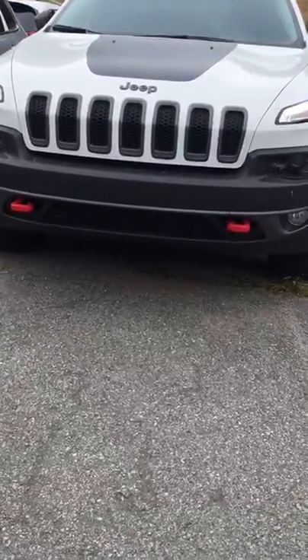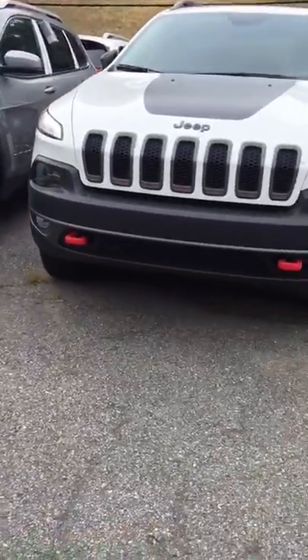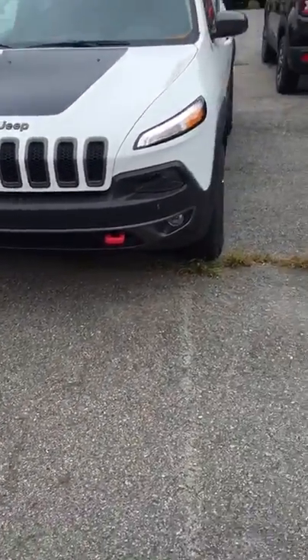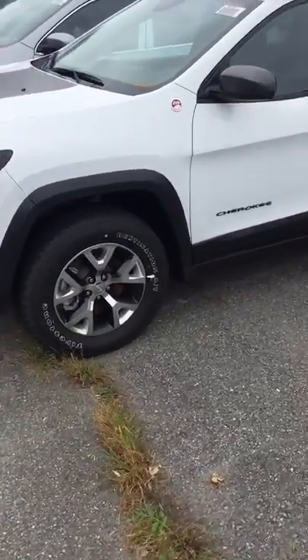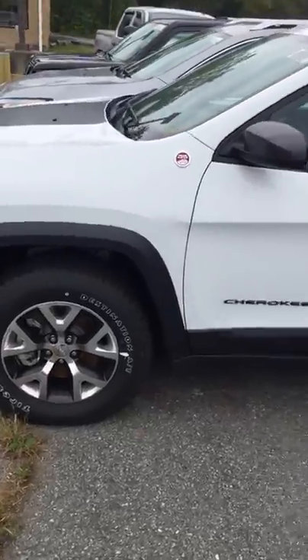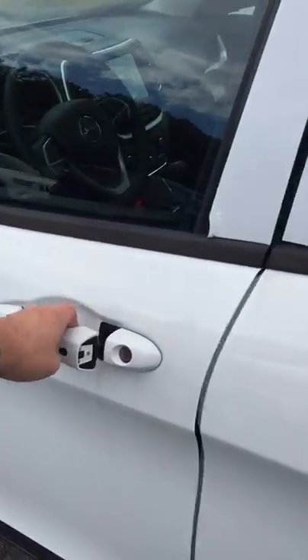As you can see down here in the front, you're gonna have a little bit more ground clearance as compared to the latitude version right next to it. There are some tow hooks in the front. Got off-road suspension in this vehicle, knobbier tires, and also some skid plates underneath to help keep it protected if you're off on the trails having some fun.